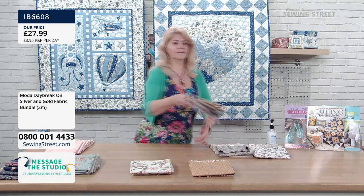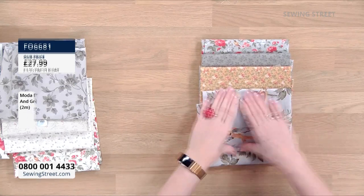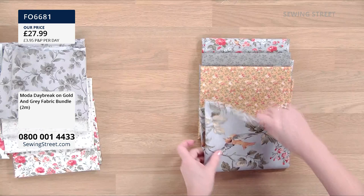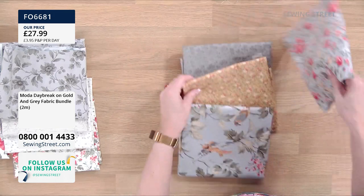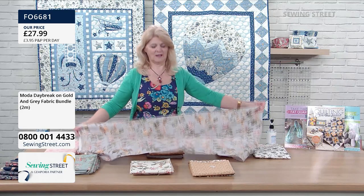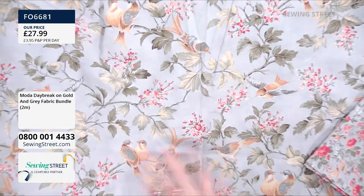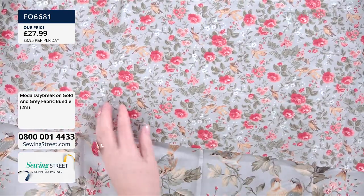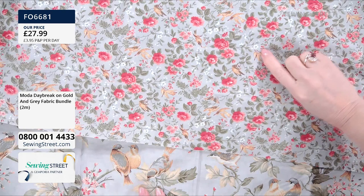Our last mini bundle — two meters again — this is golden greys. We've got the beautiful birds and the little flowers, and then the soft grey ditsy print and the lovely flowers. Look at these two together — this is a very stylish chic kind of colourway. And look how this goes beautifully with that — you've got the birds and the flowers picked up, and the little birds on the flower one too. So they go beautifully together.